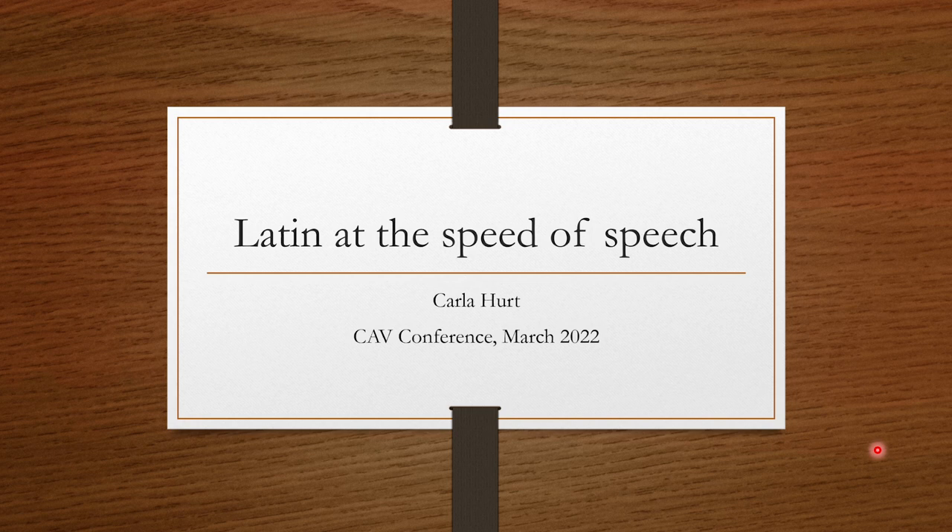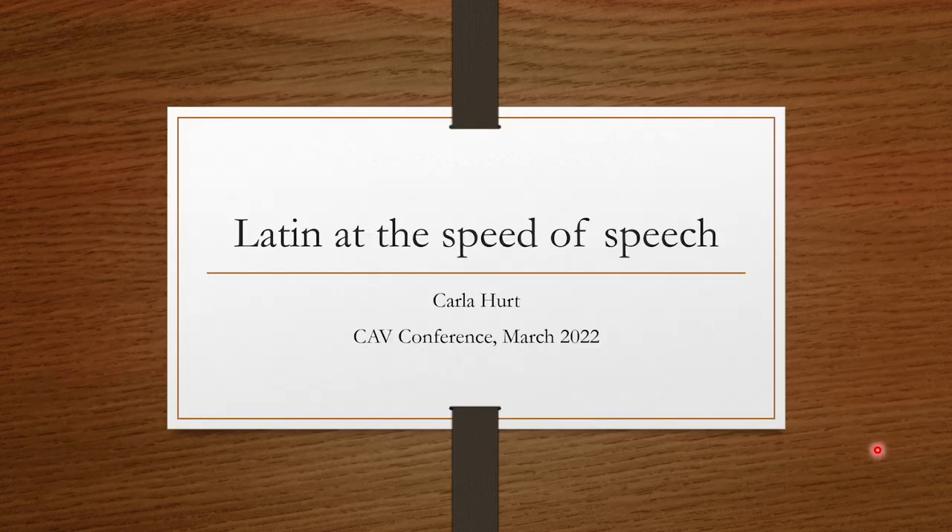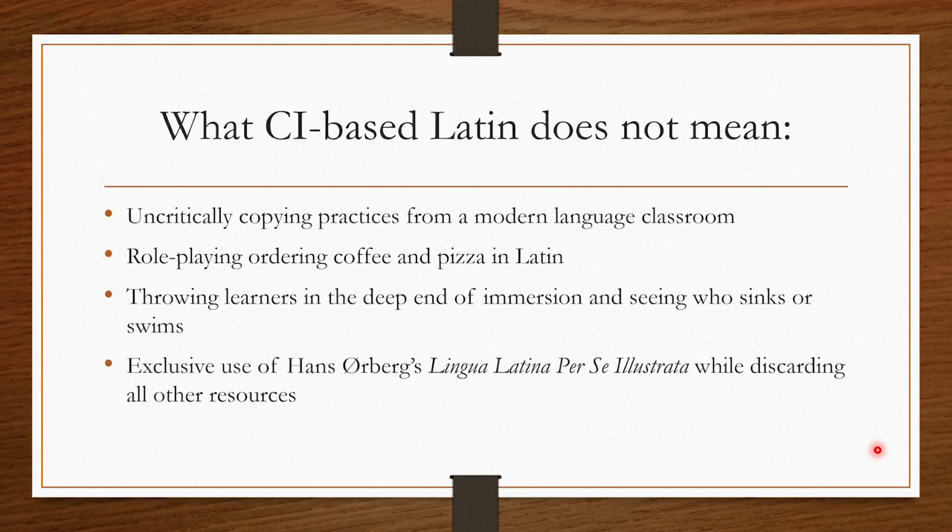Saludete everyone. I'm Carla Hurt and this is the talk that I presented at the Classics Association Victoria Conference in March 2022. It's still the same day as the day that I presented this. I'm going to be talking about spoken Latin in the classroom — my title was 'Latin at the Speed of Speech' — but I want to dispel some fears that people might have.